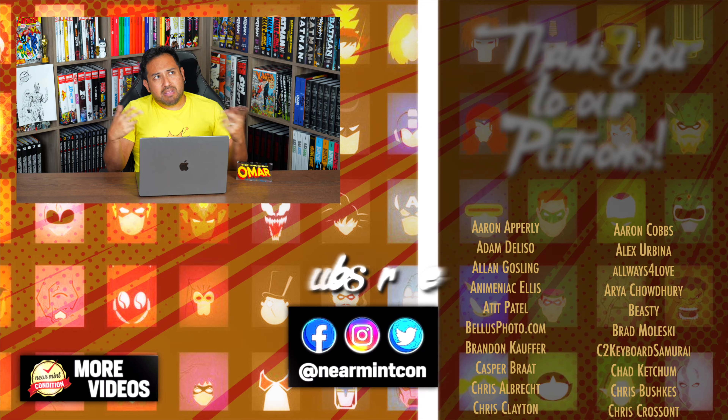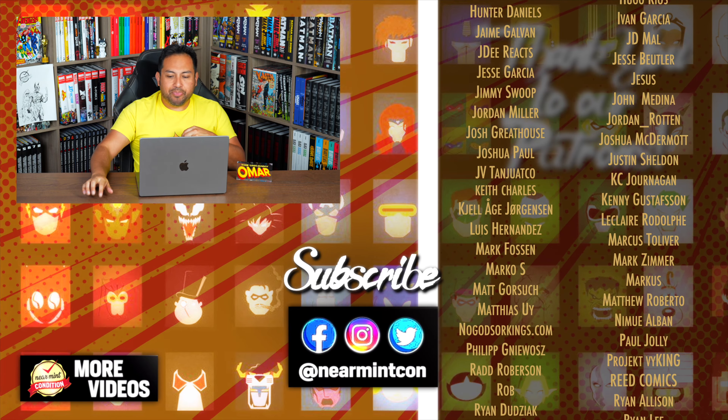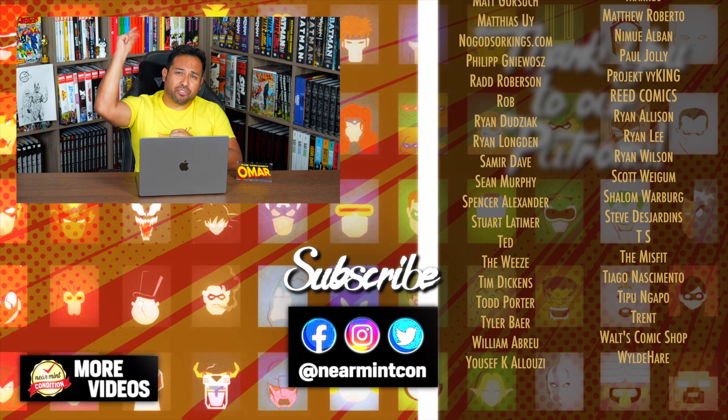And that was my countdown of my Top 20 Most Wanted DC Omnis. Let me know in the comments down below what you would love for DC to collect in Omnibus format. Don't forget to smash that like button on the way out and check out our other videos — make sure you're subscribed with that little bell clicked so you know when our videos go live. Let me know what other lists you want to see, and make sure you come back when I do my most wanted Marvel Omnis, most wanted Batman Omnis, X-Men related Omnis, and probably Absolute and Gallery Editions again. Leave those comments down below. Stay healthy and safe out there — much love.